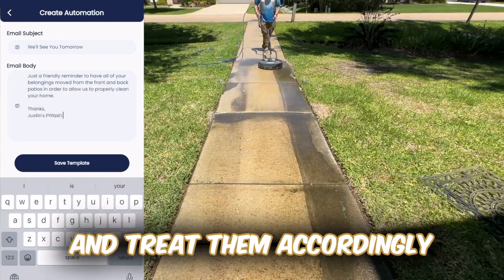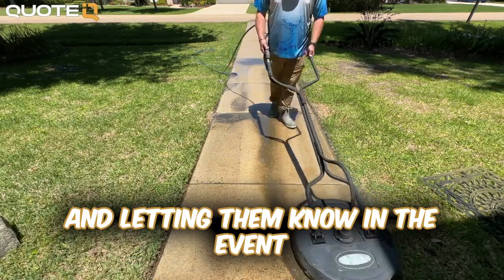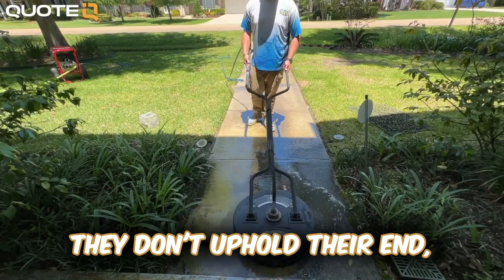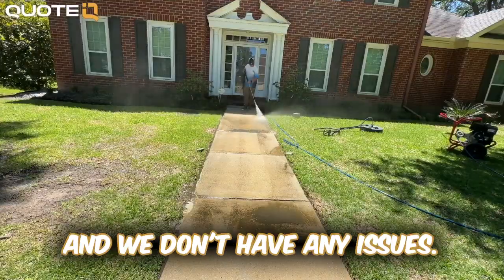The biggest thing is that you look for these time wasters and treat them accordingly — informing the customer of your expectations and letting them know that in the event they don't uphold their end, there will be a fee. We've noticed since implementing this that 90% of customers move everything and we don't have any issues.